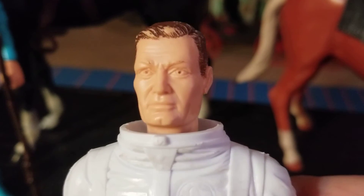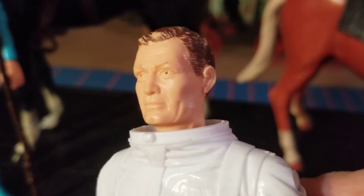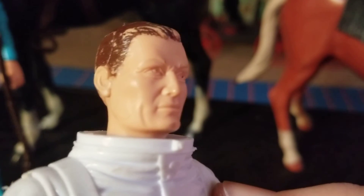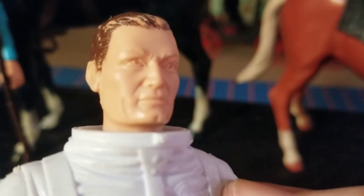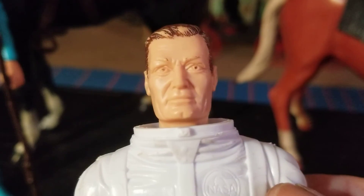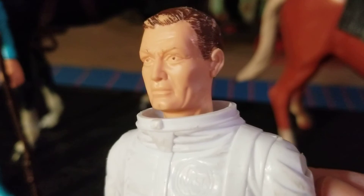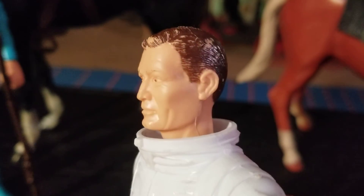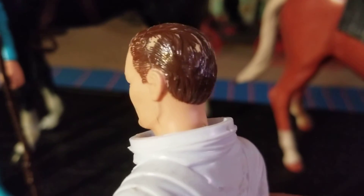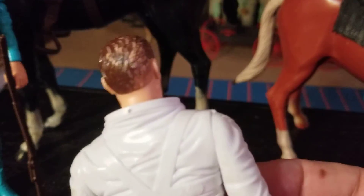This guy has zero resemblance to JFK, so that's the difference between this figure and the Johnny West figure — a totally different head sculpt. I don't know if there's any resemblance to any of the actual astronauts. It would be interesting to look. I've been watching the program on Disney Plus right now called The Right Stuff about the space program, and it's really good so far. I'm only two episodes in, but I recommend it.